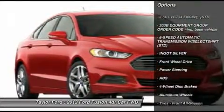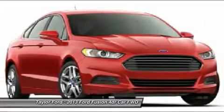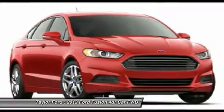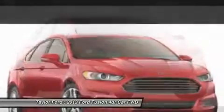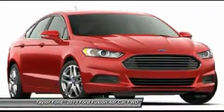Anti-lock braking system, steering wheel audio controls, air conditioning, adjustable steering wheel, power steering, keyless entry, four-wheel disc brakes, floor mats, cruise control, aluminum wheels. Come see the car for yourself.